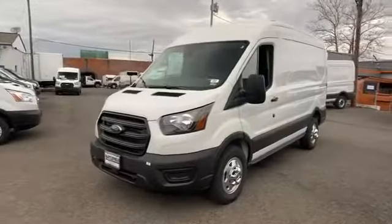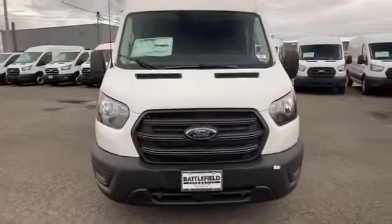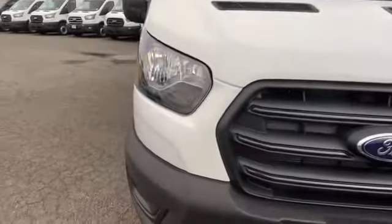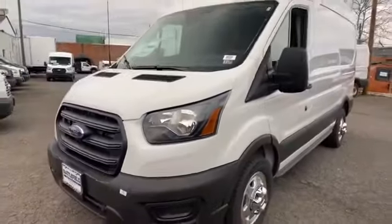2020 Ford Transit cargo van — this van comes with extra cargo space and storage. You'll enjoy first class features that create a premium environment, such as lane departure warning,